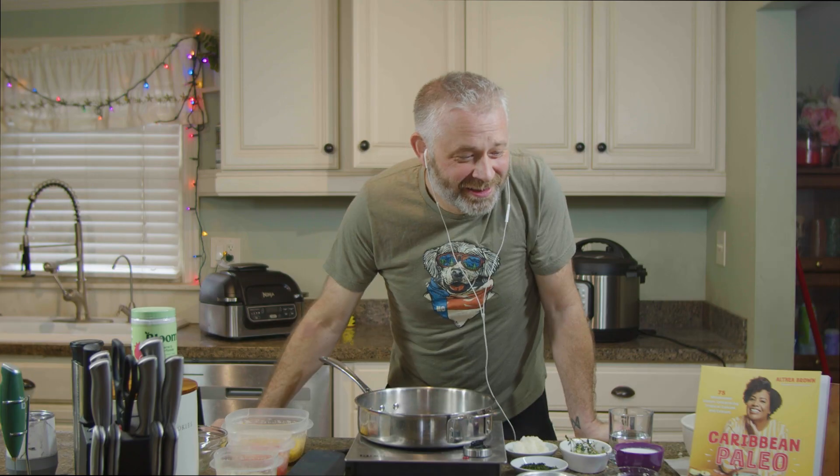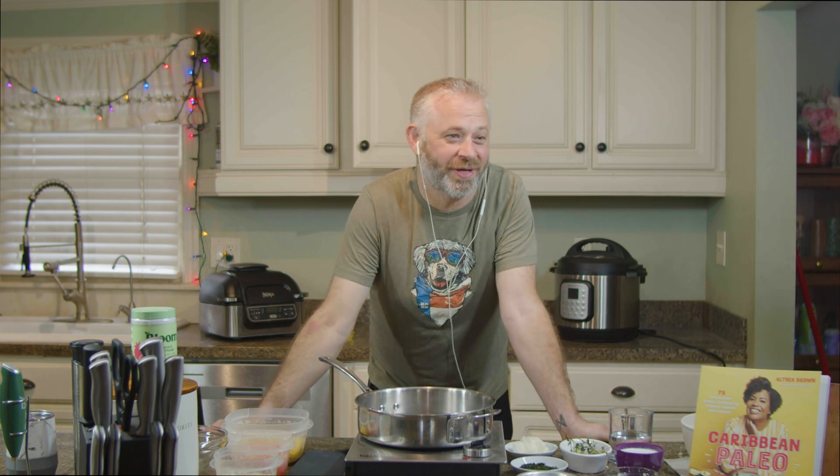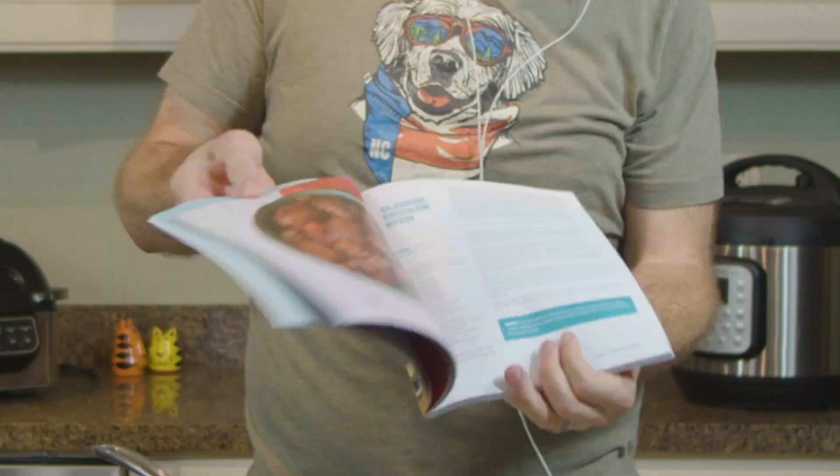I looked through all of it, and I wouldn't even know — if I wasn't looking for a paleo dish, half of it I wouldn't recognize as a dietary-specific item, because it all looks so delicious. And that's exactly what it is — a lot of it are just straightforward Caribbean recipes that happen to be paleo, under this banner of Caribbean Paleo. There are a few that are grain-free and gluten-free — like classic chicken stew. You gotta make that one, it's amazing.